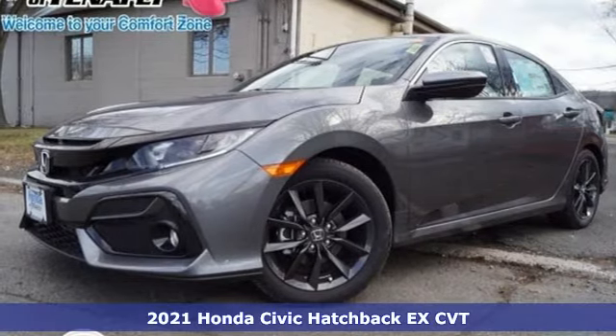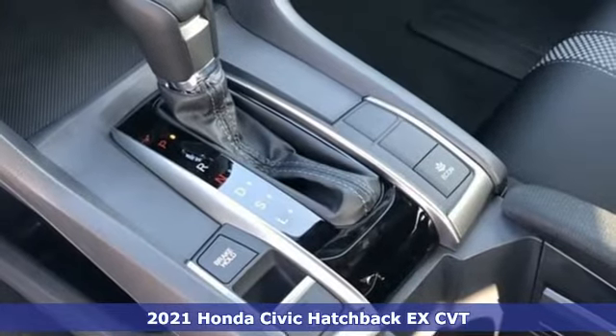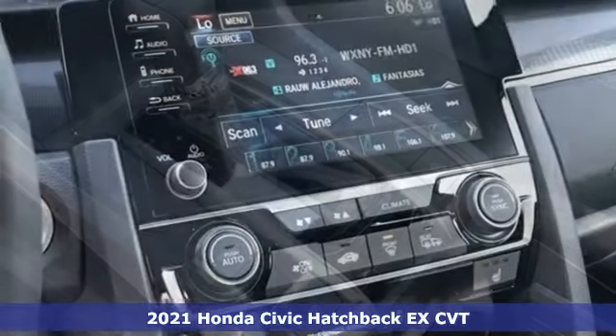It's a new 2021 Honda Civic Hatchback. It's a Honda, so longevity comes standard. It's equipped for all your driving needs and wants.